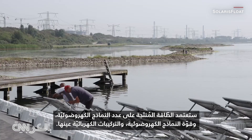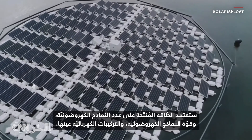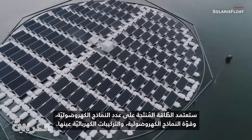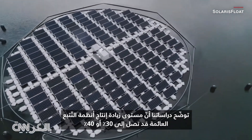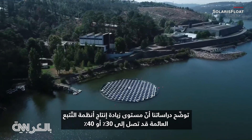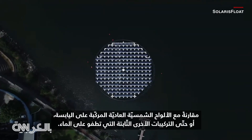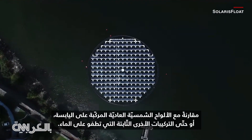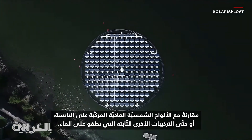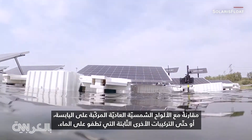The energy it will produce depends on the quantity of PV modules, the power of the PV modules itself, and the electrical installation. From our studies, the increase of production of a floating tracking system can go up to 30 or 40 percent compared to a normal land-based equivalent installation, or even other fixed floating installations on the water.